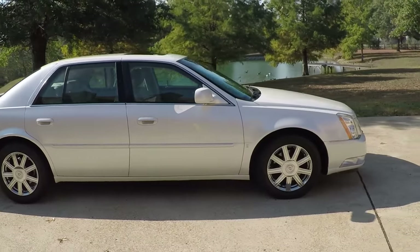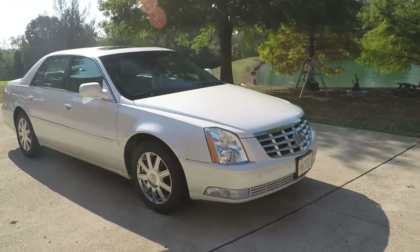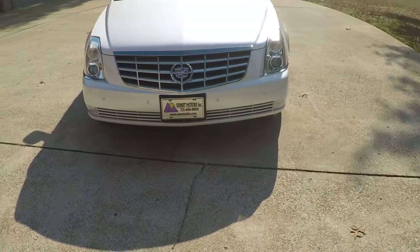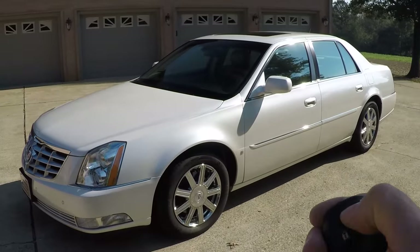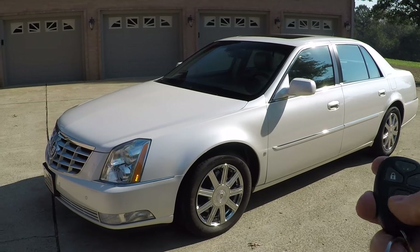It's a great luxury car. Got the HID automatic headlights and fog lights. Got a neat feature called remote engine start — if you lock it and push this button, it cranks right up.